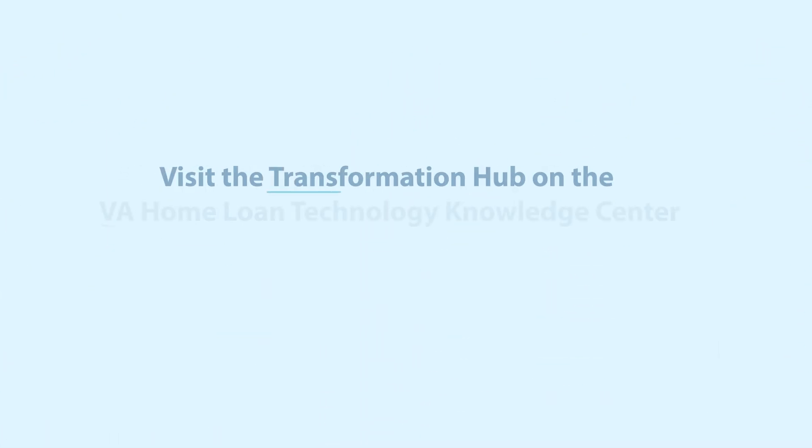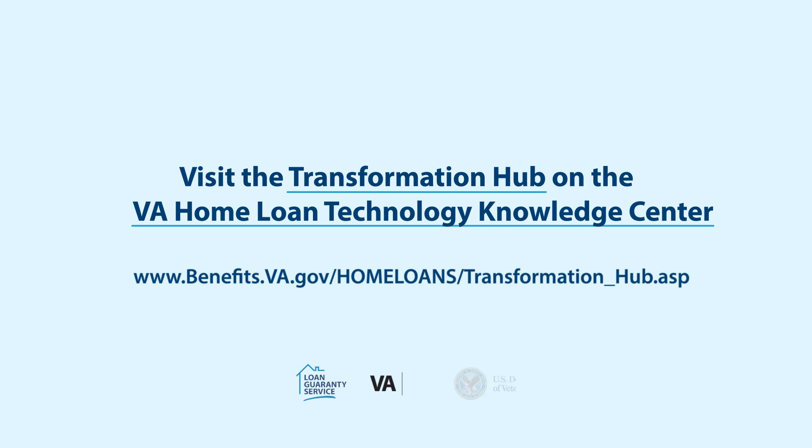You can also reach out with questions or to schedule a discovery meeting by following the guidance in the Contact Us section on the Transformation Hub.